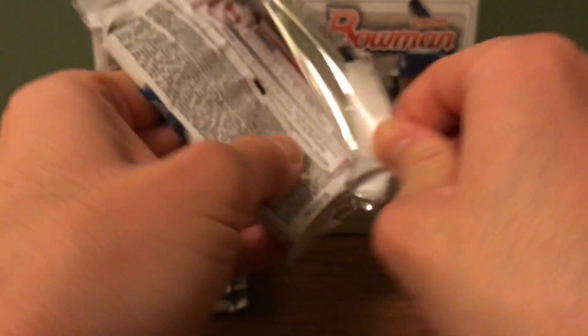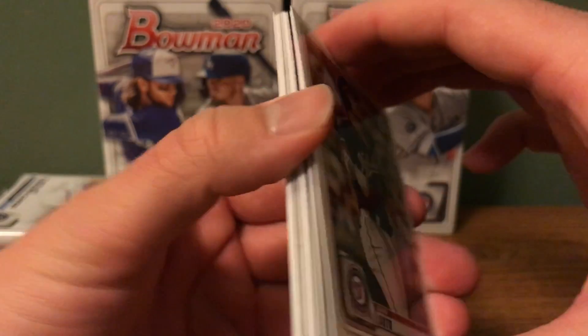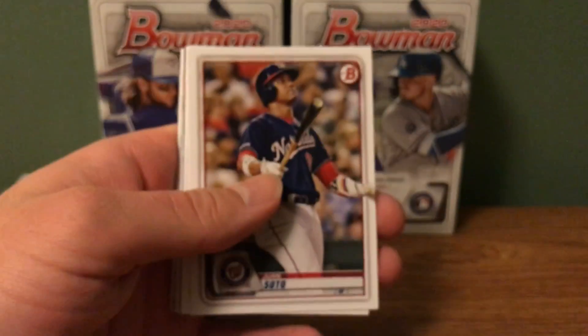My last box I opened, I think I only had one Bowman Chrome first in there, so maybe we can have some better luck this time.